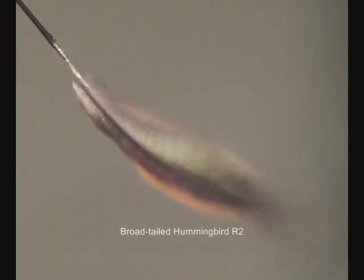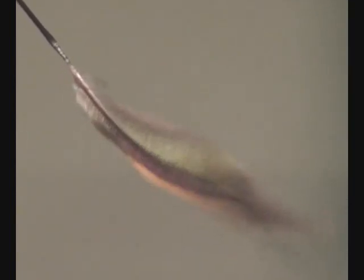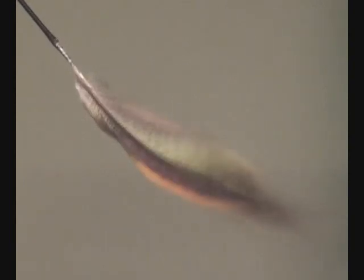Here is a feather with a different shape. Like before, rotating it activates or deactivates the mode of flutter. This high-speed video shows how it flutters. The feather's shape determines the way that it flutters, which determines what it sounds like.